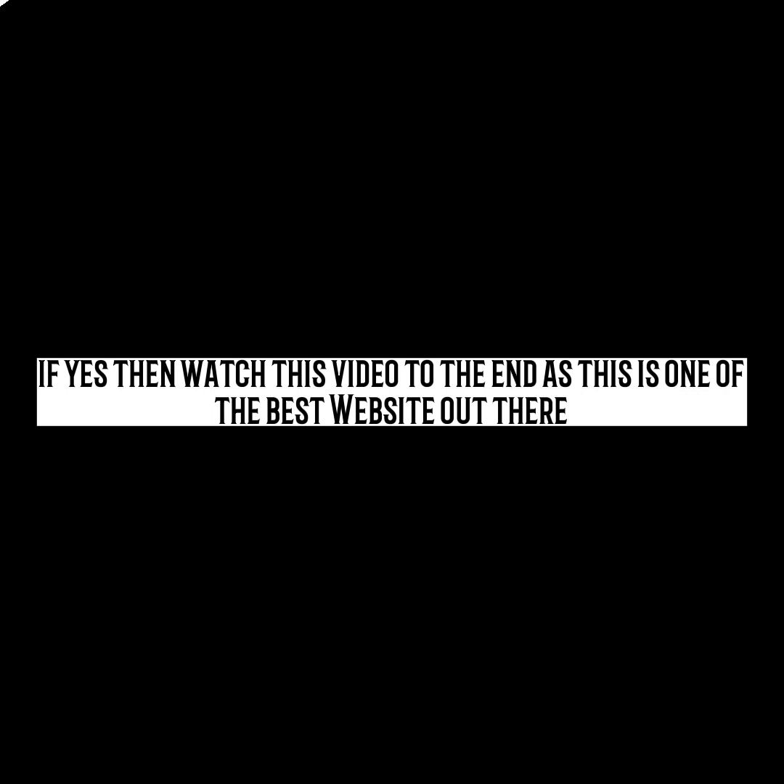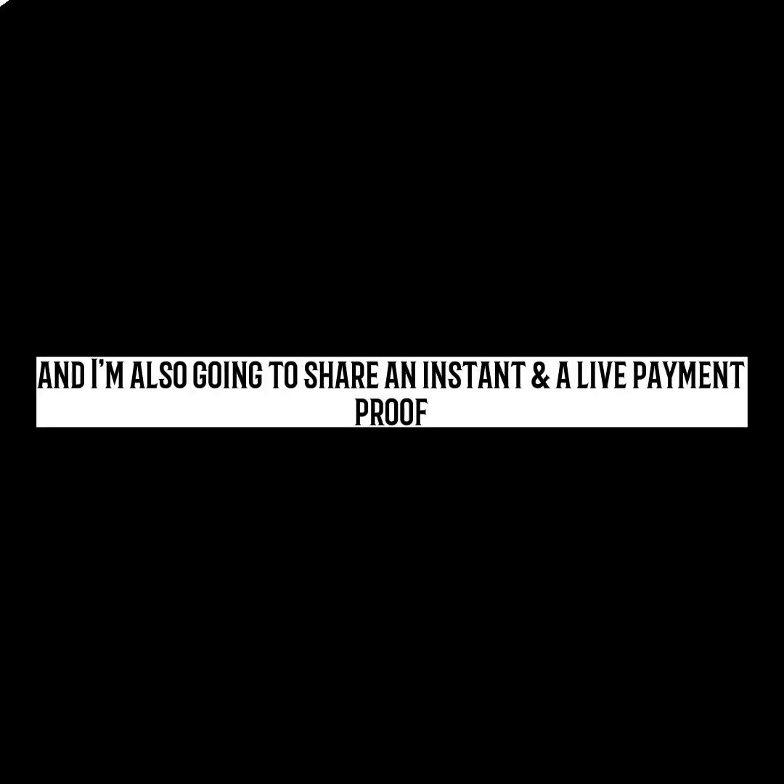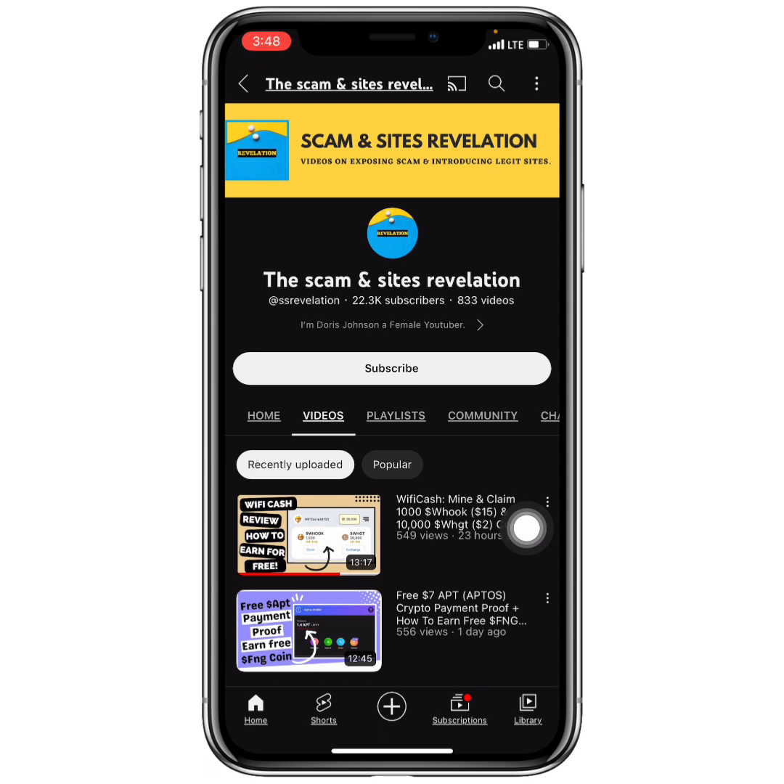Do you want to see a website that pays you free and instant Shiba Inu coin into your wallet in 2023? If yes, then watch this video to the end, as this is one of the best websites out there. I am also going to share an instant live Shiba Inu coin payment proof.